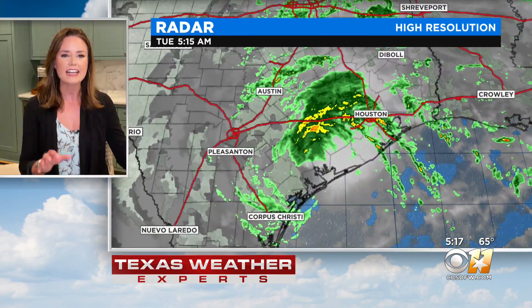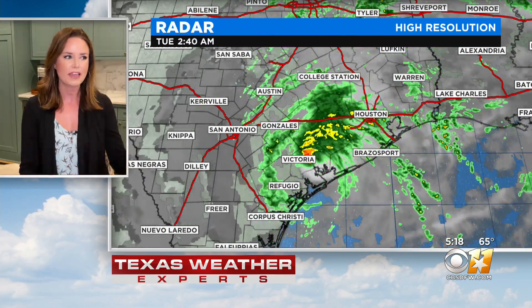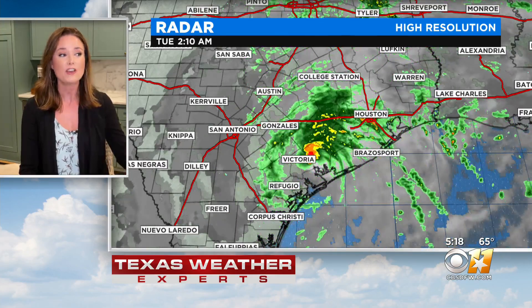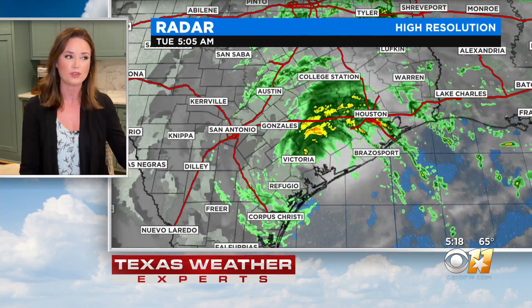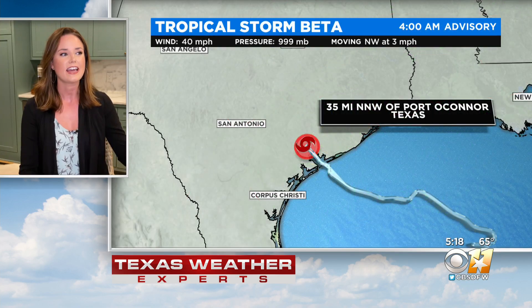Now it's continuing to move inland. As it does, it weakens — it's getting that interference with land. So it's quickly going to weaken and it is making more of that right turn headed towards Houston. We will see some really heavy rain in that area from Houston to around Victoria. That's actually where the center is, and then it does continue to march off to the northeast.